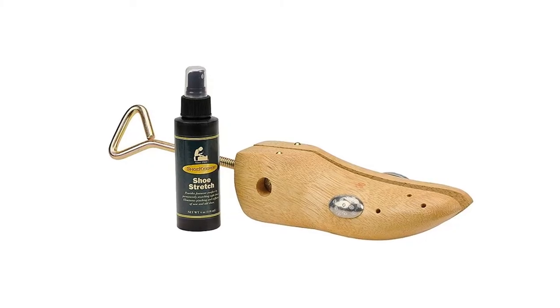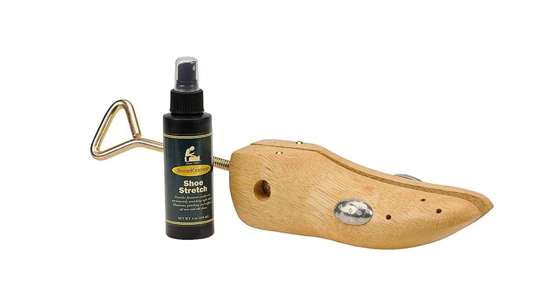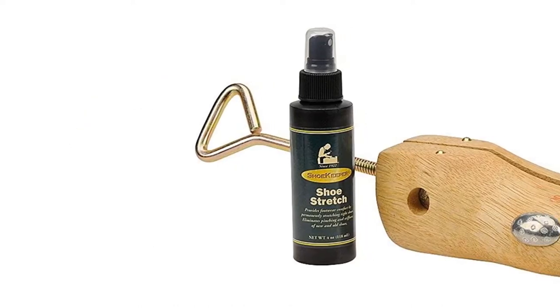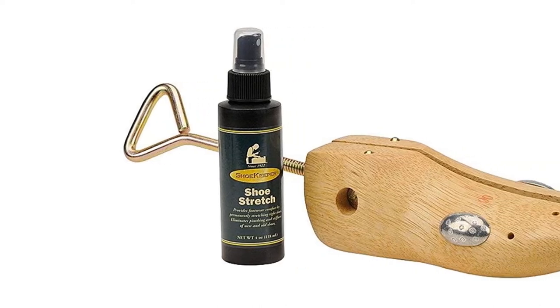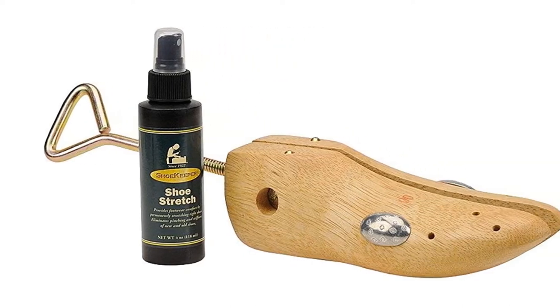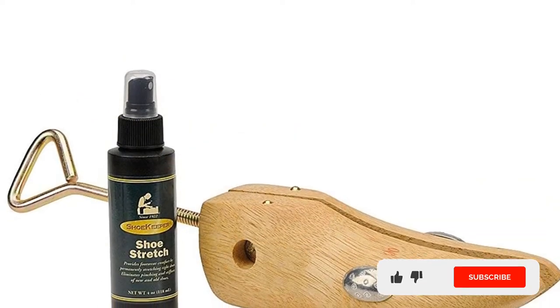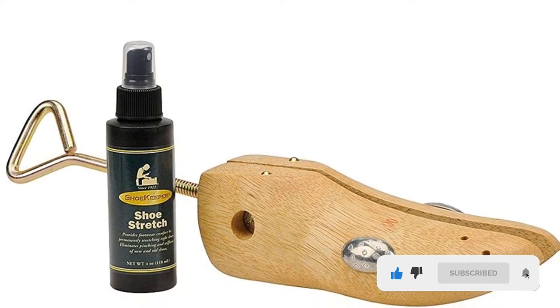On the odd chance that your favorite pair of shoes isn't comfortable from its width anymore, and you need a shoe stretcher that solely focuses on enlarging the width of your shoe, then this product by Shoekeeper can be a one-stop solution. The best feature of this shoe stretcher is that it comes with premium plugs that help exert more pressure over your shoe to provide the best possible results within a short span of time.